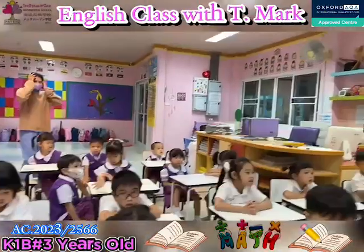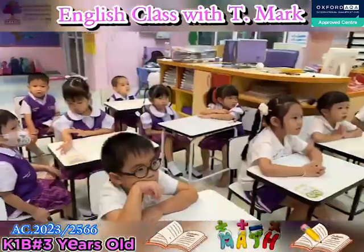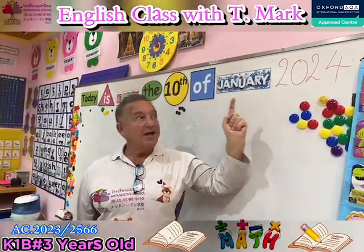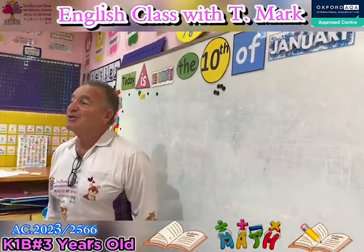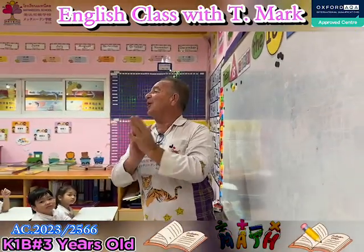Today's date. Today is... 20... 20... 20... 2024! Yay! Good job, guys, good job.